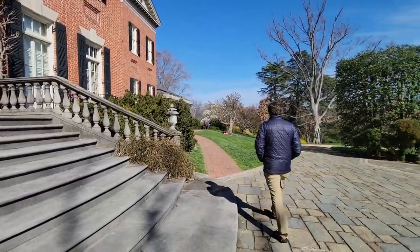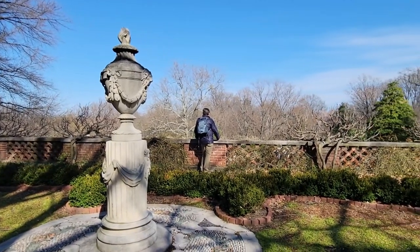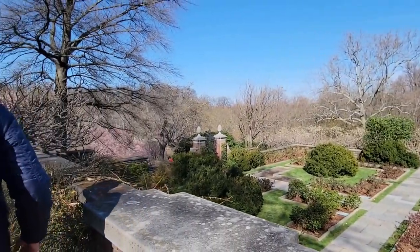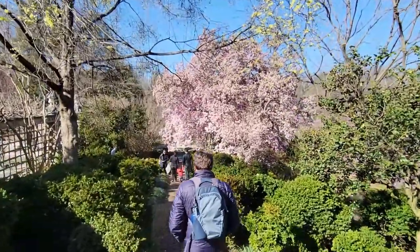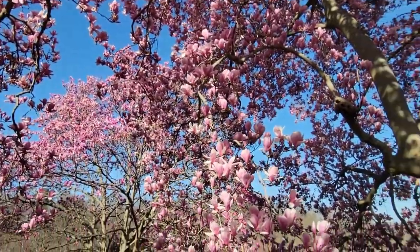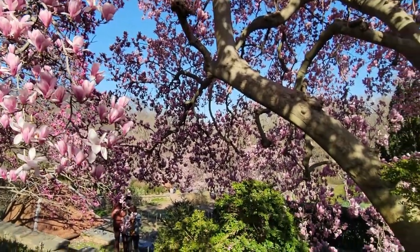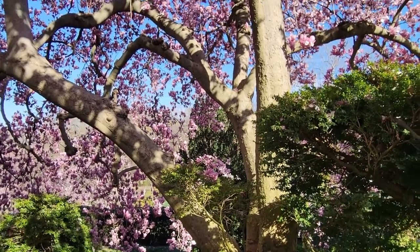Located in the historic Georgetown area, Dumbarton Oaks is one of the best places to see spring flowers and blooms. They have a museum but we're primarily going to focus on the gardens, so follow me as we go explore. There are so many flowers in the gardens such as magnolia trees and roses, and during the spring and summer season you have to book a ticket in advance.